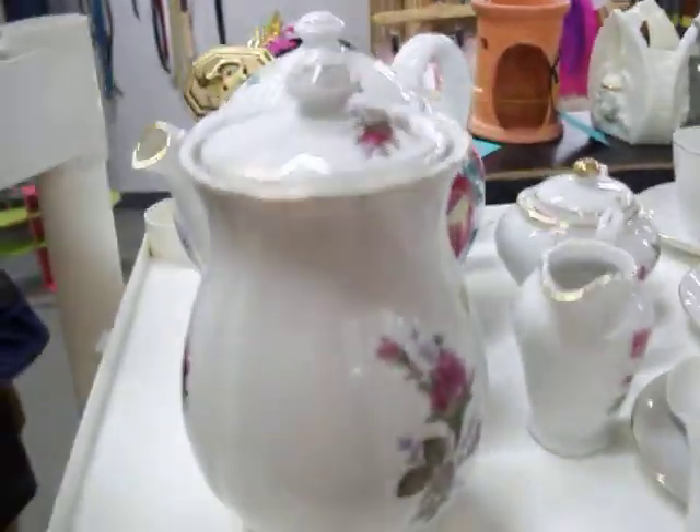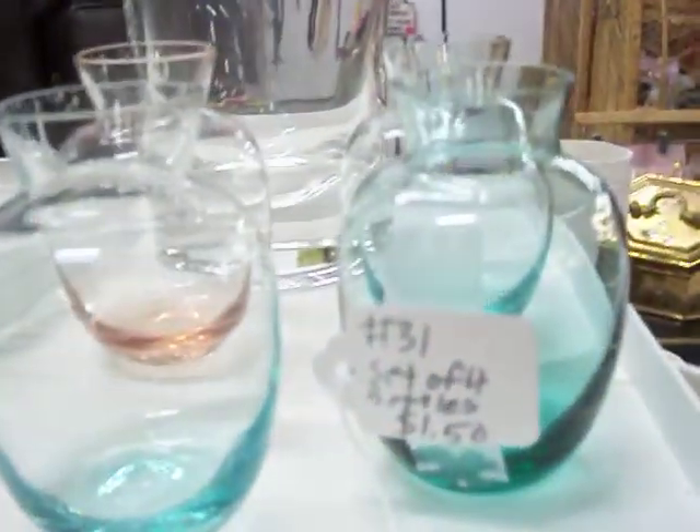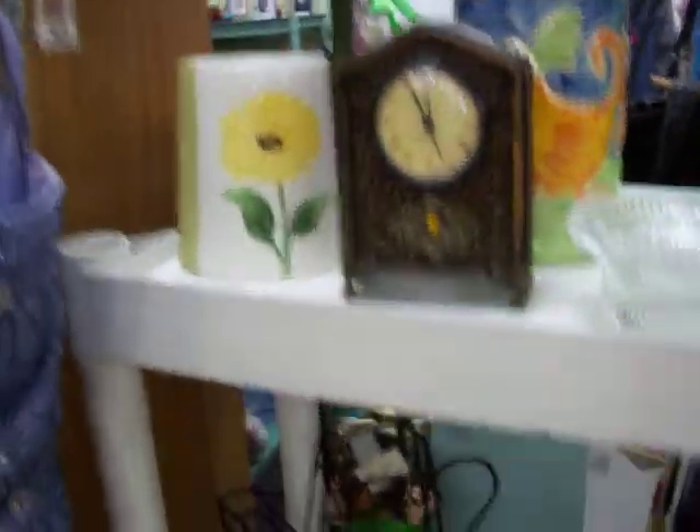Got a really nice tea set here for $12.50. Got a lot of glassware here — these little colored bottles and some vases, little canisters.